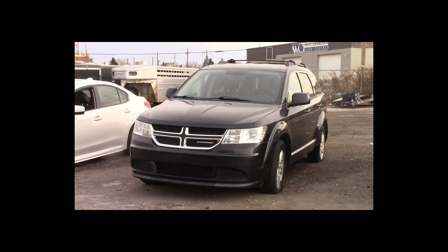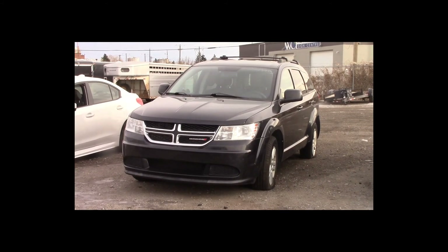Lot number 188 is a 2012 Dodge Journey. This vehicle is a 4-cylinder with an automatic overdrive. It is loaded: power heated seats.